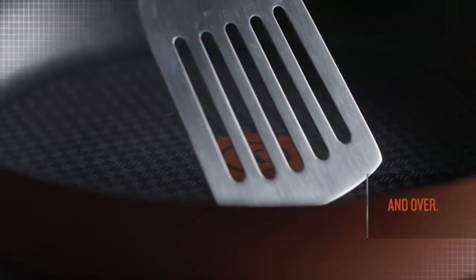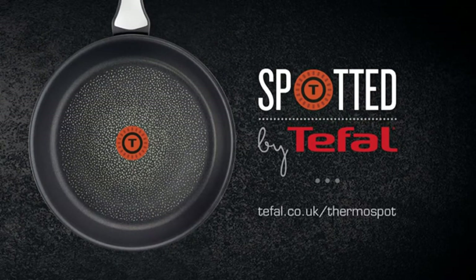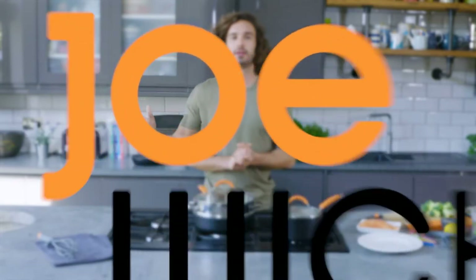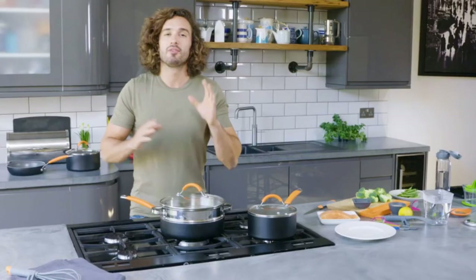There are now saucepan sets to suit every budget and cooking style, from cheap and cheerful to premium and professional. And because they're available from a whole host of online retailers, it's never been easier to get a shiny new pan set delivered to your door. Check out our buying guide and picks from Amazon, John Lewis and more to help you find your match.